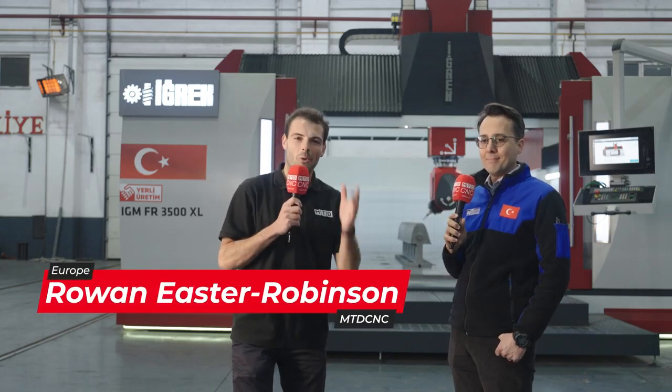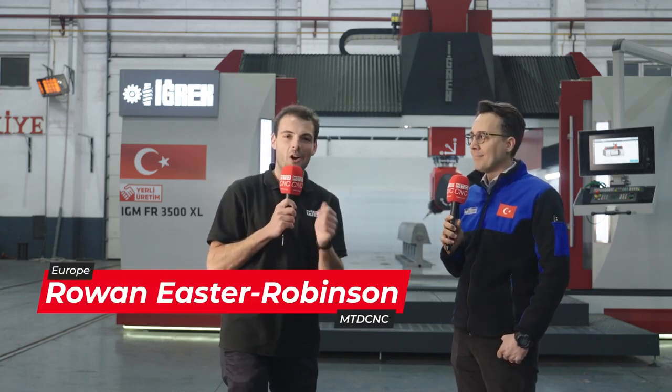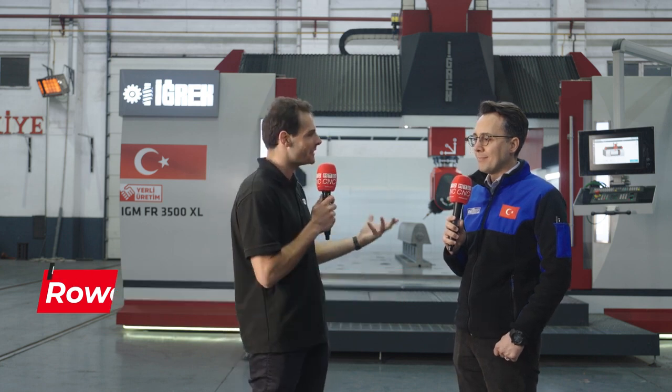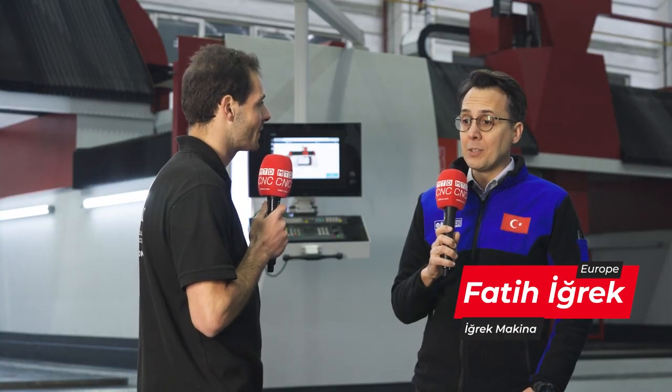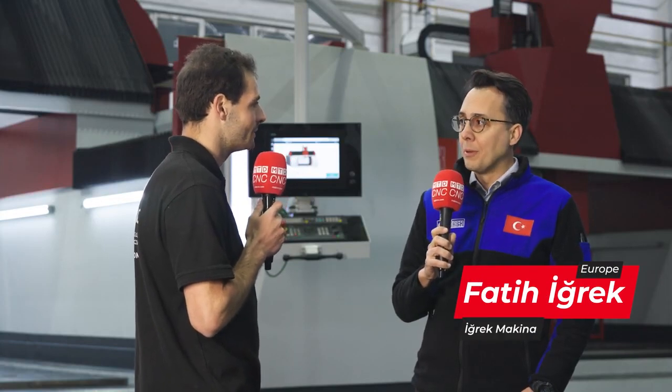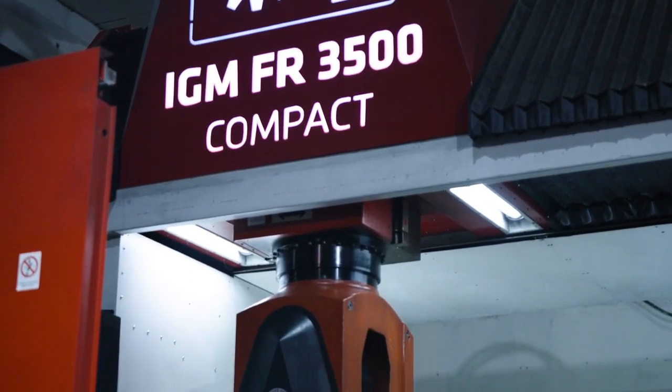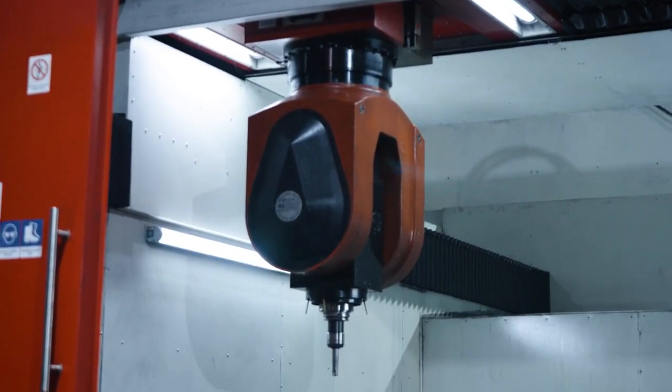Welcome to MTD CNC. We've come to what I think is probably the motor city of Turkey — we've come to Bursa, to EGREK Machina. There's a lot of automotive here, not just machine tool manufacture. Fatih here is the son of a 77-year-old business. You guys were making machine tools for a long time — what's the history of EGREK Machina?